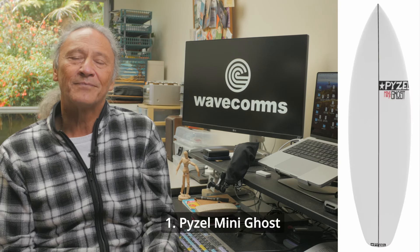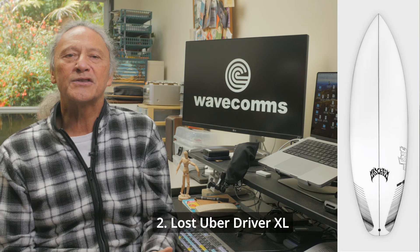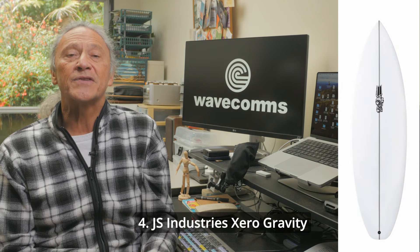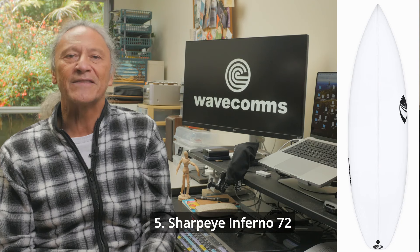So that's it. I've got five boards to consider for me as a daily driver. Number one, the Piesel Mini Ghost. Number two, the Lost Uber Driver XL. Number three, the Channel Islands Happy Every Day. Number four, the JS Industries Zero Gravity. And finally, number five, the Sharp Eye Inferno 72.